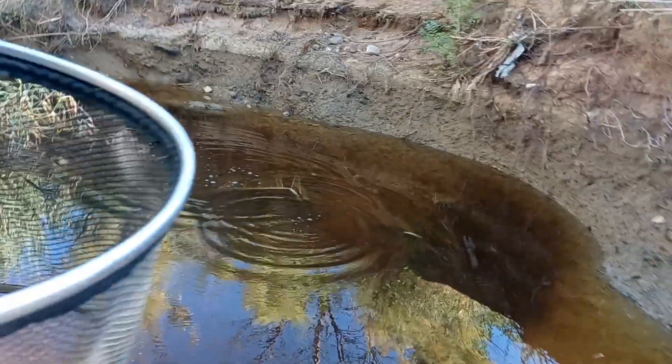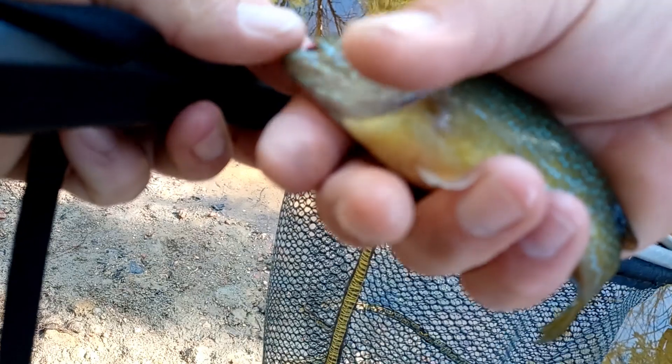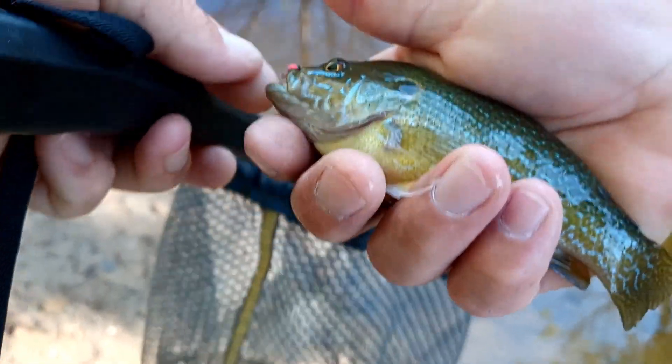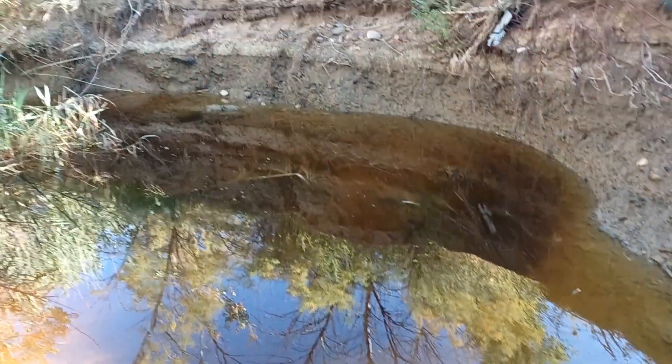Oh look at this one, that's a big one! Boat flip — that's a big old bluegill. I guess it could be a green sunfish, really a nice size one, maybe five inches. There it goes back in the water.